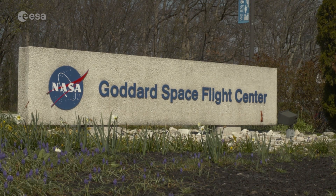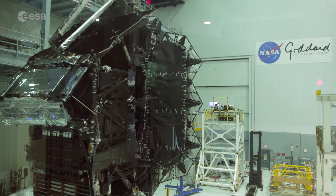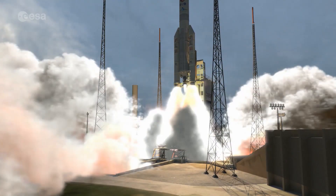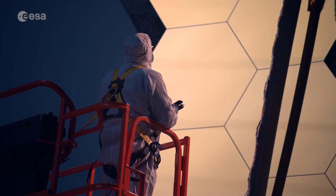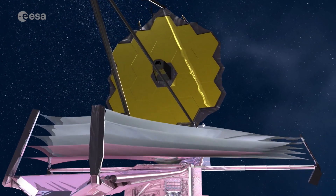At NASA's Goddard Space Flight Center near Washington DC, an international collaboration is underway. Inside this clean room, the James Webb Space Telescope is being tested and prepared for its ambitious mission. It's scheduled for launch in October 2018 on a European Ariane 5. At three stories high, with a distinctive gold-coated segmented mirror six and a half meters across, the James Webb will take space telescopes to a whole new level.